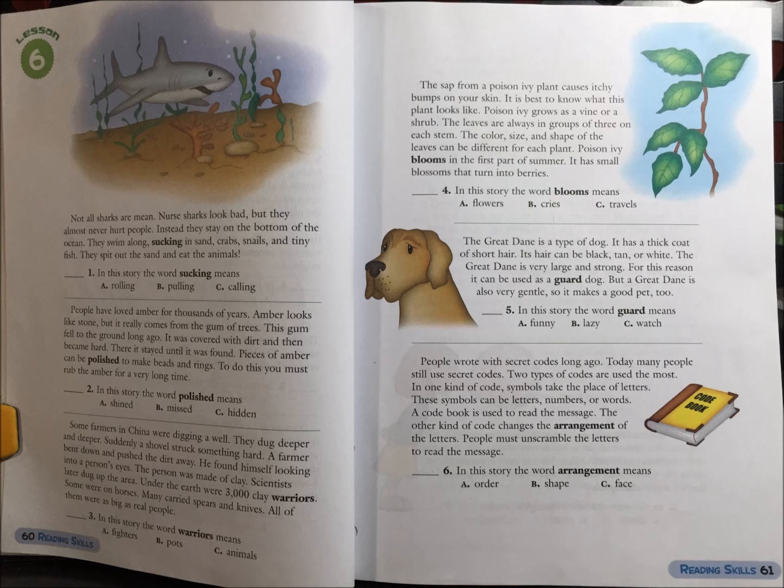People have loved amber for thousands of years. Amber looks like stone, but it really comes from the gum of trees. The gum fell to the ground a long time ago. It was covered with dirt and then became hard. There it stayed until it was found. Pieces of amber can be polished to make beads and rings. To do this, you must rub amber for a very long time.